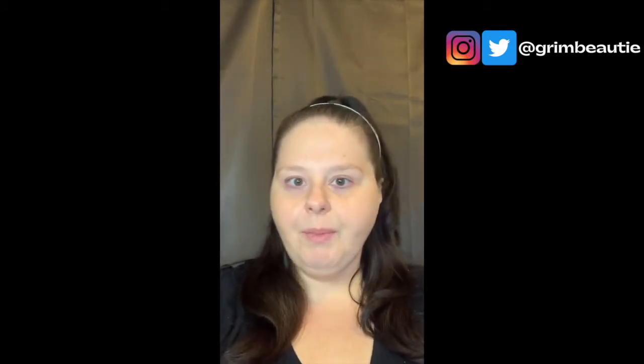Hi, welcome to Ground Beauty! If you're new here, my name is Amanda. I just started this channel so you guys could go on my makeup journey with me. Welcome! If you haven't subscribed, I'd love for you to click the subscribe button right here at the bottom, and follow me on Instagram and Twitter at Ground Beauty.